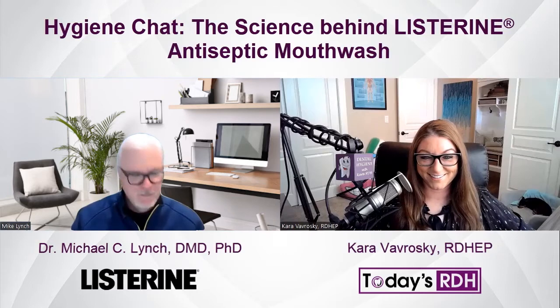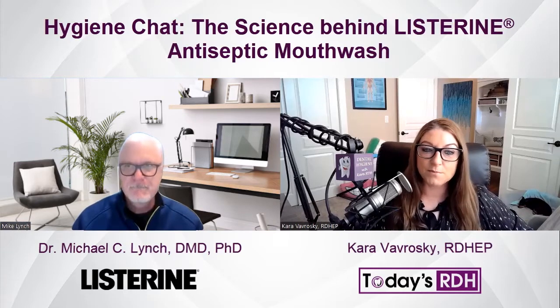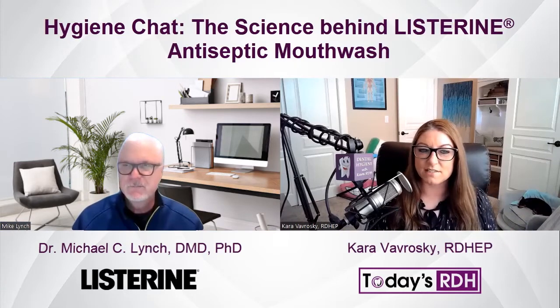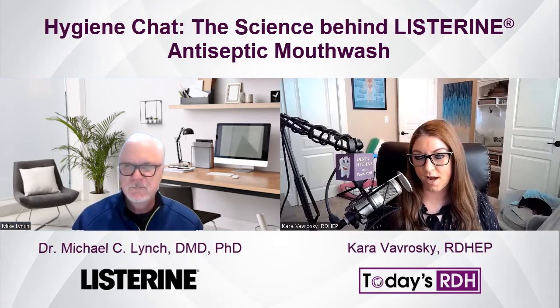We are going to chat about the efficacy and method of action of Listerine antiseptic mouth rinse and perhaps clear up some myths surrounding antiseptic mouth rinse. Thank you for chatting with me today, Dr. Lynch. It's a pleasure — thanks for having me, Kara. Let's just jump right in. How does Listerine prevent plaque buildup?